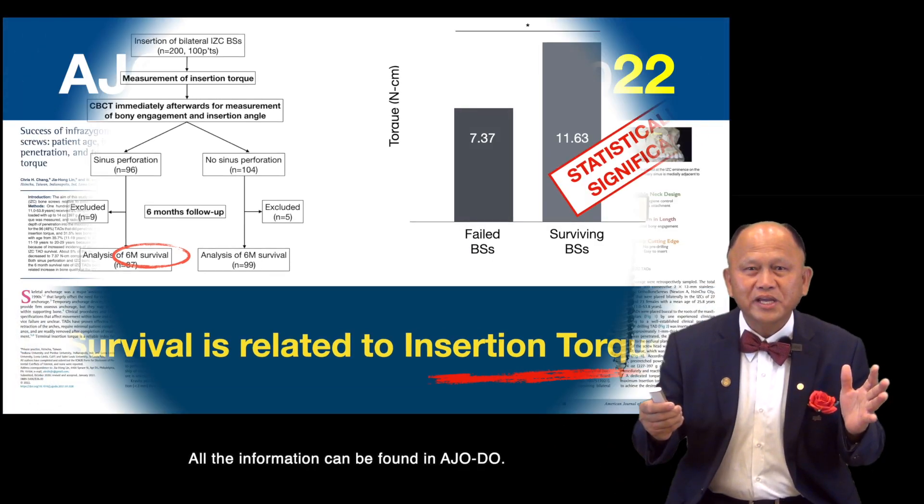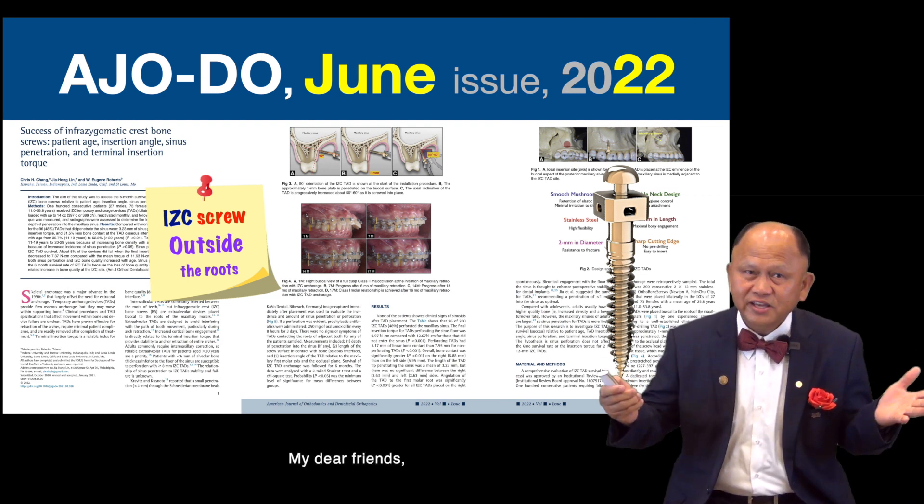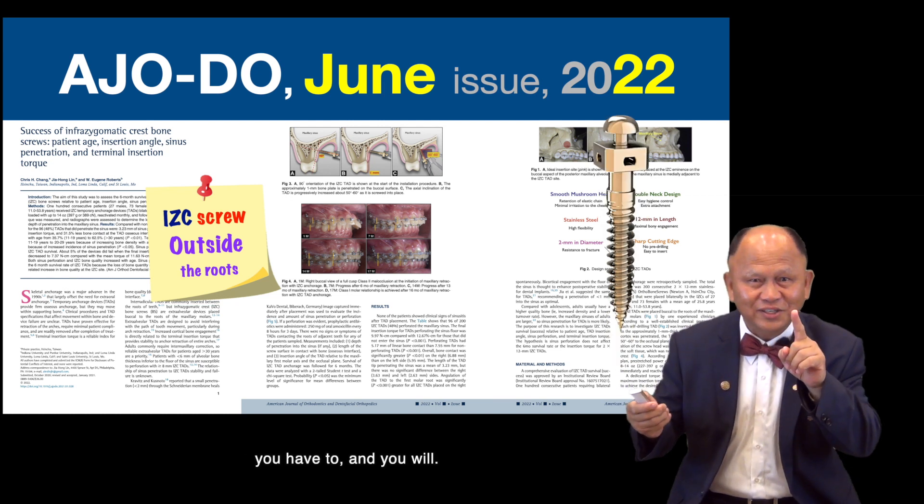All the information can be found in AJO. My dear friend, you should read this article. You have to — and you will.